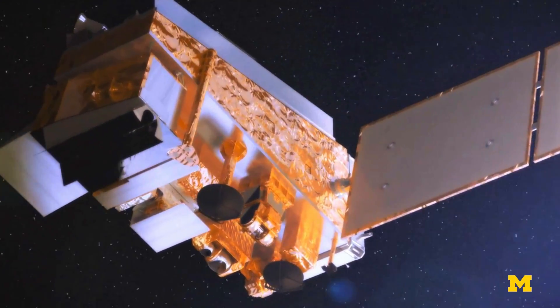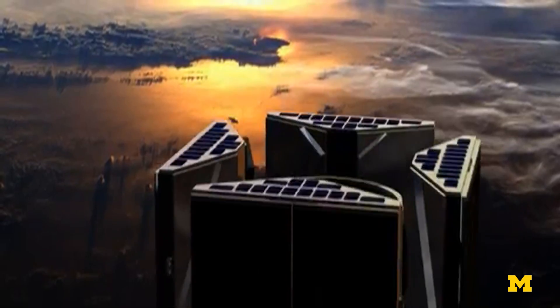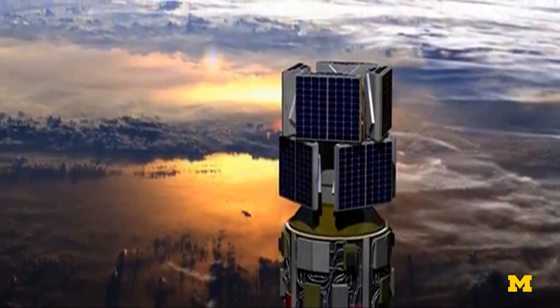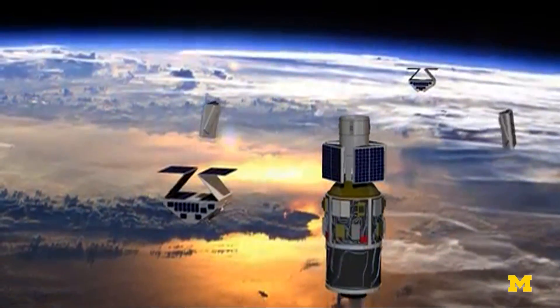Typical weather satellites are about the size of a van or a small bus. The size of the Cygnus satellite is comparable to a typical microwave oven in your kitchen. There are eight satellites, and they're all deployed in a single plane, equally spread all the way around the Earth.